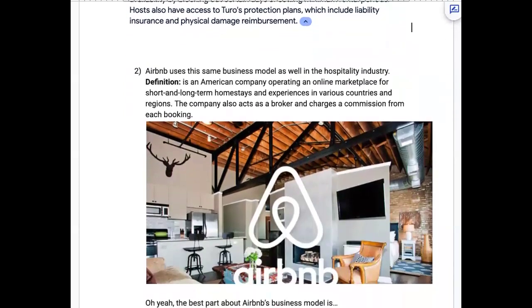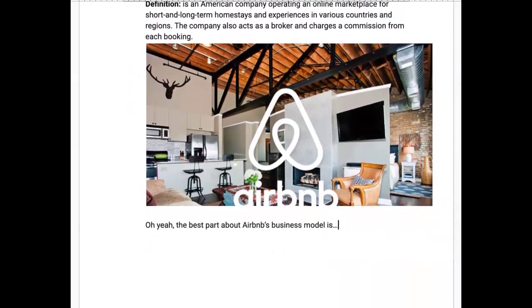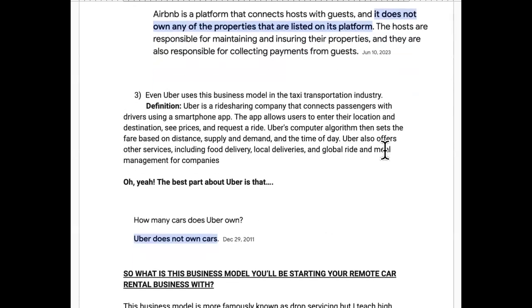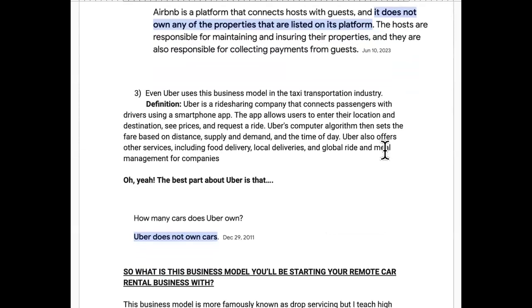Number two, Airbnb uses the same business model in the hospitality industry — an online marketplace for short and long-term home stays and experiences. The best part about Airbnb's business model is it does not own any of the properties listed on the platform. They are the biggest hospitality chain out there but don't own any hotels or real estate. That's why this business model works.